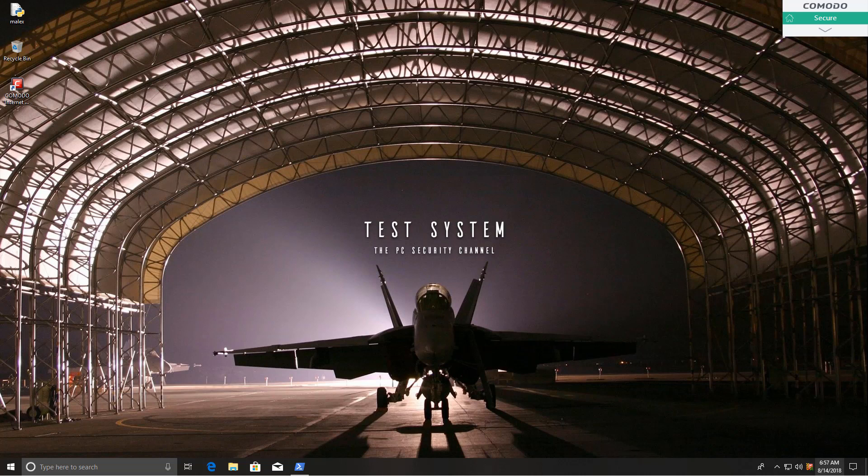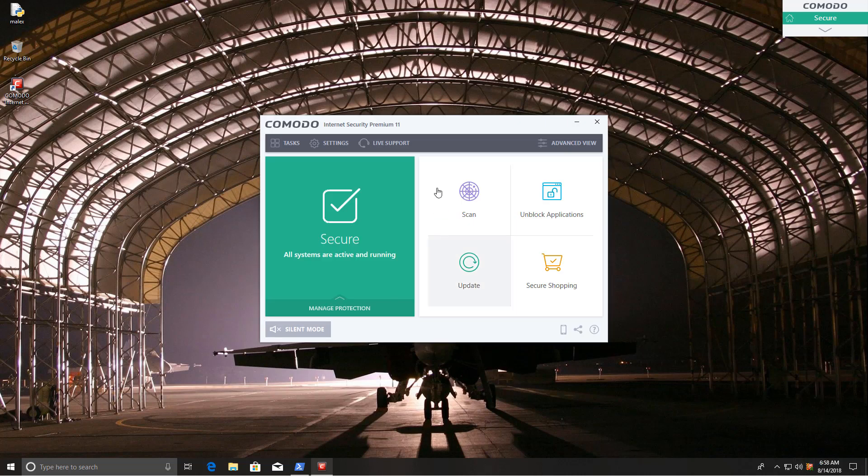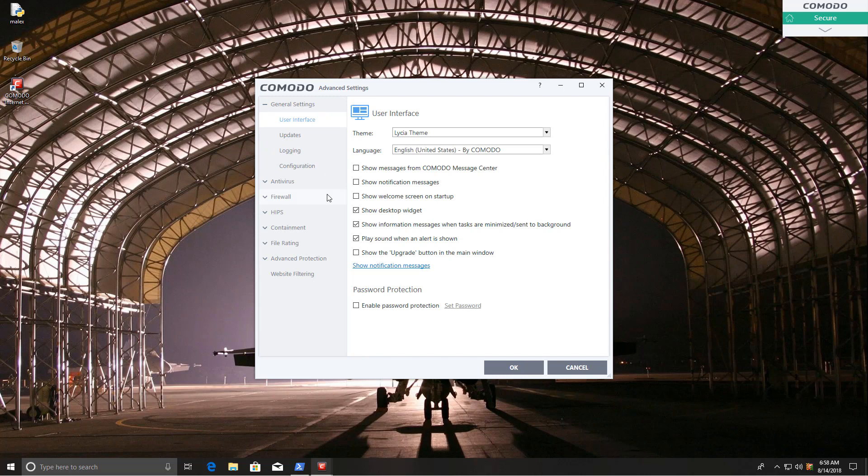Hello and welcome to the PC Security Channel. We have a new version of Komodo Internet Security, so time for another test. This will be the usual automated test with the help of the script, and we will be using default settings. That means the sandbox is going to be enabled and the HIPS is going to be disabled.